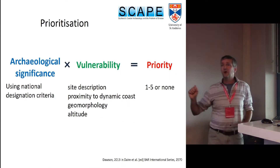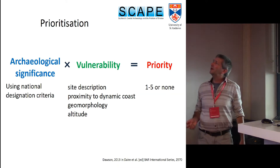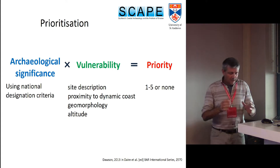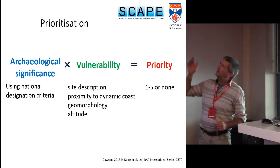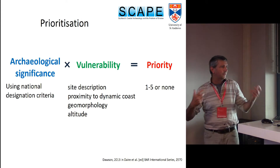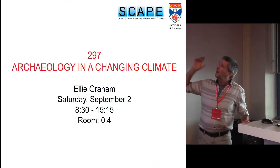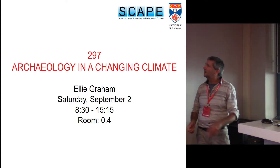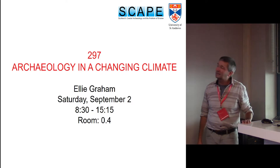You have to start prioritising — you need to know where to spend your money. We worked with Historic Environment Scotland and with local authorities around the country, and we came up with a very simple equation based purely on the data collected from the surveys. We looked at the significance of the site and we looked at its vulnerability; you multiply them together and you come up with some form of a priority. If you want to hear about this in more detail, please go along to that session — you're going to see Marcy, Tom, and Viva K again. Also go and see Ellie, who will be talking about this on Saturday.